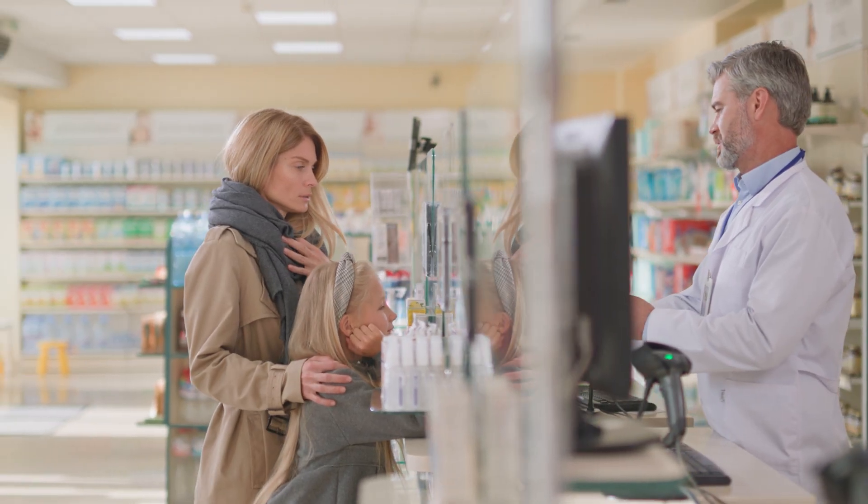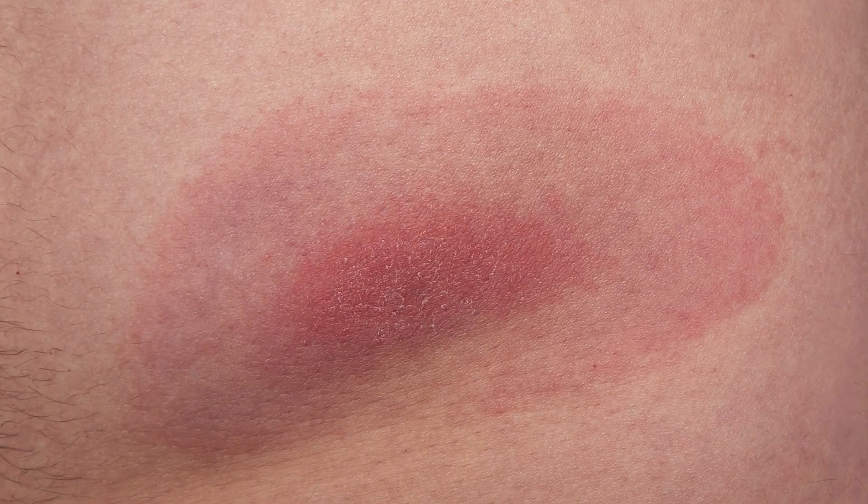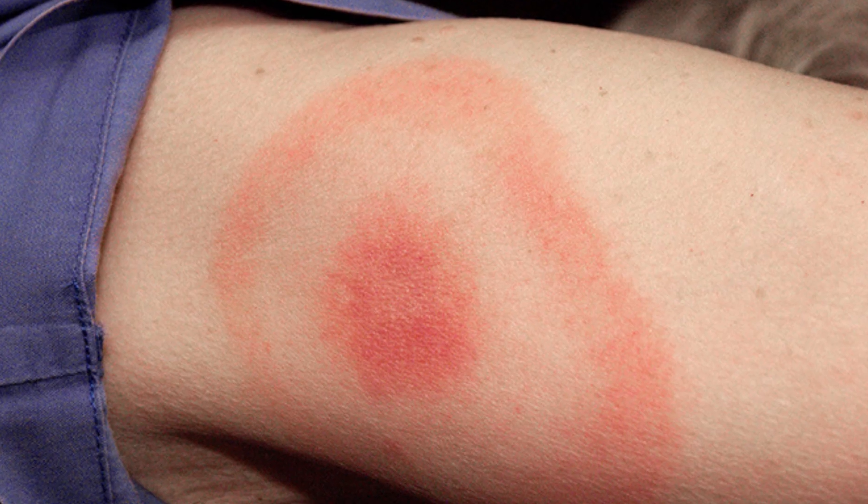A woman walks into a pharmacy. She's flushed and achy and there's a strange red patch growing under her arm. She just got back from a hike on Vancouver Island. She didn't see any ticks but now she feels awful. The pharmacist takes a closer look and notices something important: a circular rash with a clearing in the center. Could it be Lyme disease?